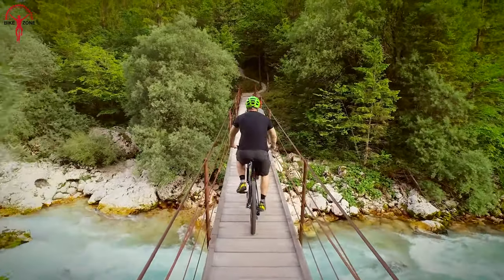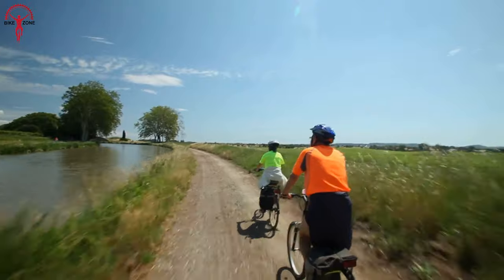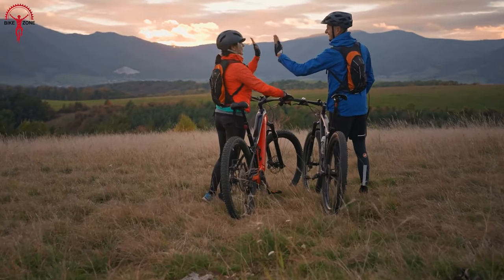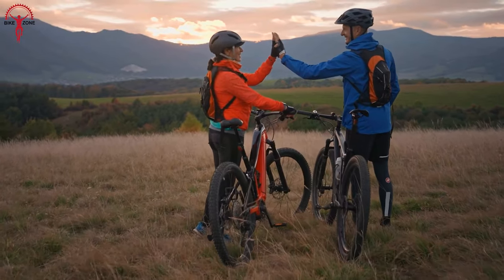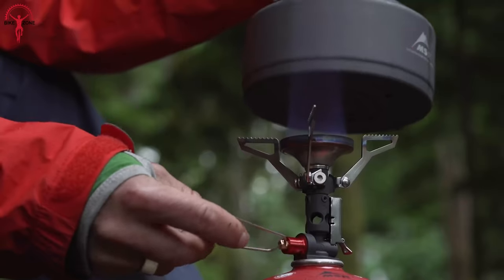If you are new to bikes, you probably have heard how fun and cool it is to explore the greens in remote areas. But you may not have heard how simple backpacking gear can make the journey even more exciting and convenient. So let's find out what a practical backpacking gear list for beginners should include.